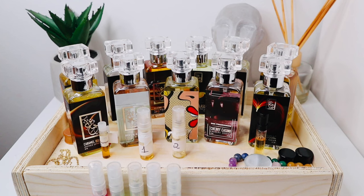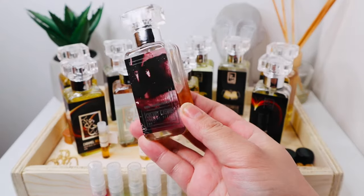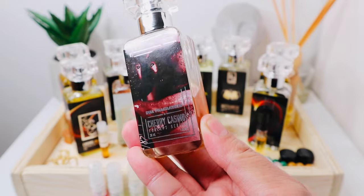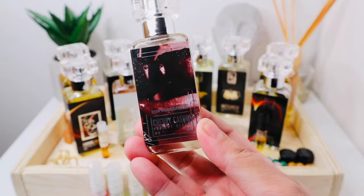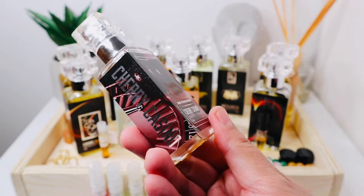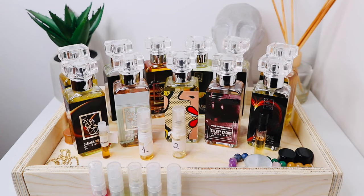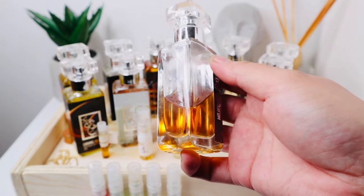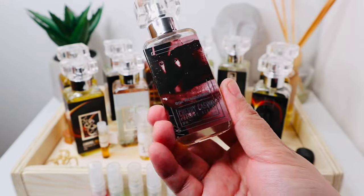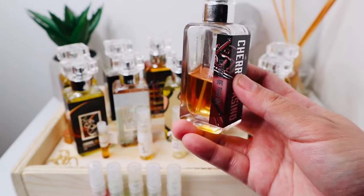I'll start with Cherry Casino, one of my very first Dua fragrances. This is a hybrid fragrance — a hybrid of Baccarat Rouge 540 (the x-rayed version) and Lost Cherry by Tom Ford. This is my go-to cherry fragrance for a lot of occasions: if I want to relax, if I want to feel put together. I get the BR540 DNA and also tons of cherry — it's a very sweet, boozy kind of cherry.